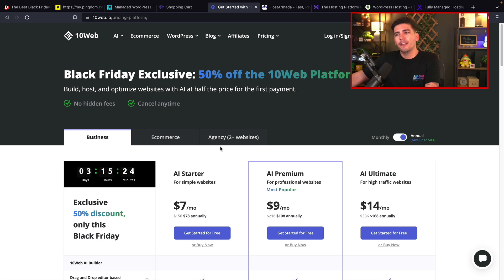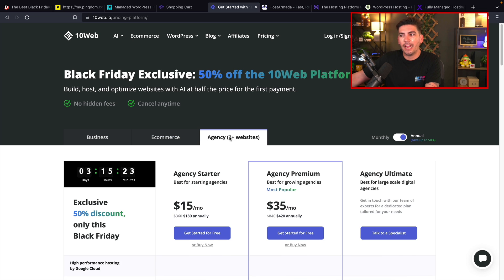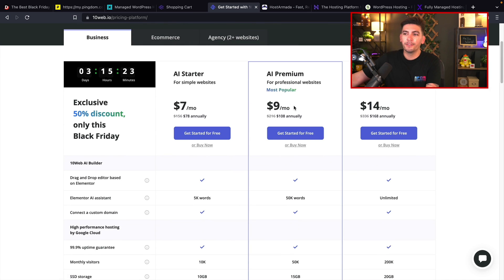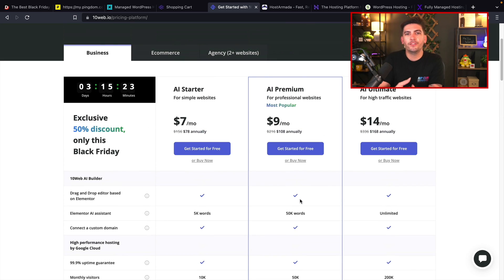10 Web's pricing is a little weird because they're really trying to push this AI thing. I hate all this AI stuff with hosting companies because they're just using it to boost up their prices for something you don't even want — I can just go to ChatGPT and use it there. Anyway, we have three different plans: Business, E-commerce, and Agency. For most of us getting started, I would go with the Business AI Premium at $9 a month. It's not bad — always worth taking a look.